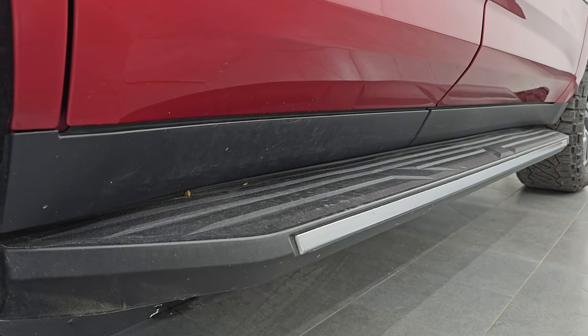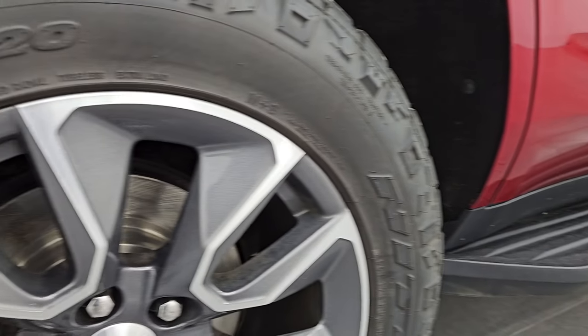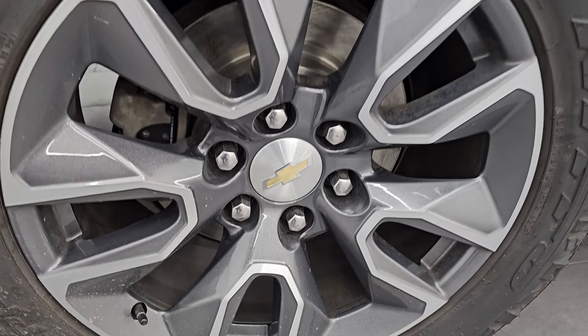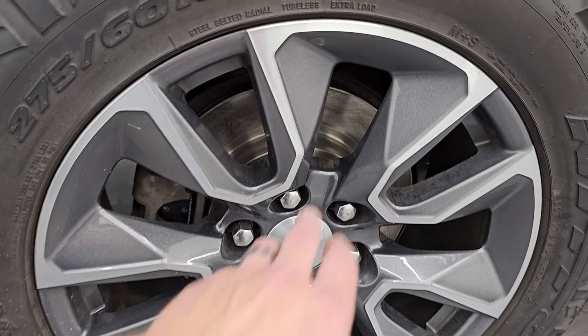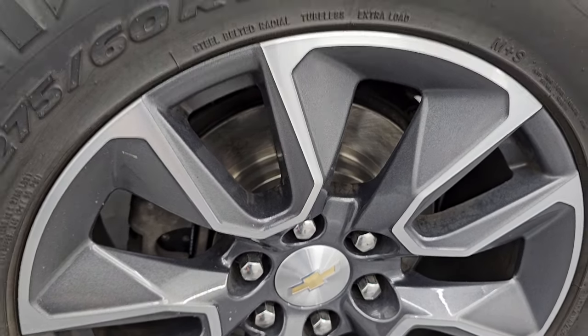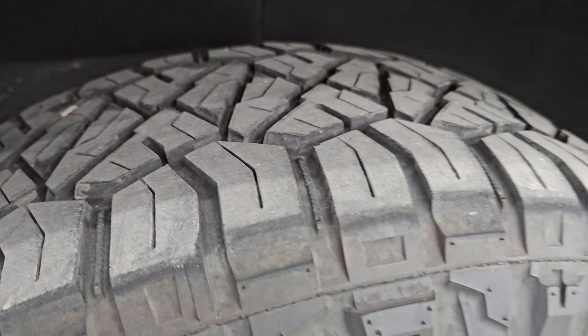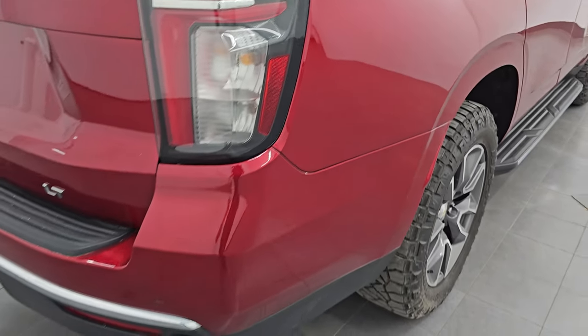If this video helps you make that buying decision, let your salesman know that you saw the video and that Brett sent you. The back wheels are in excellent shape — it looks like we put brand new brakes on the back here as well — and the back tires have just as much tread as those front tires, maybe even a hair more. Coming around to the back of the vehicle, the rear quarter looks really good.